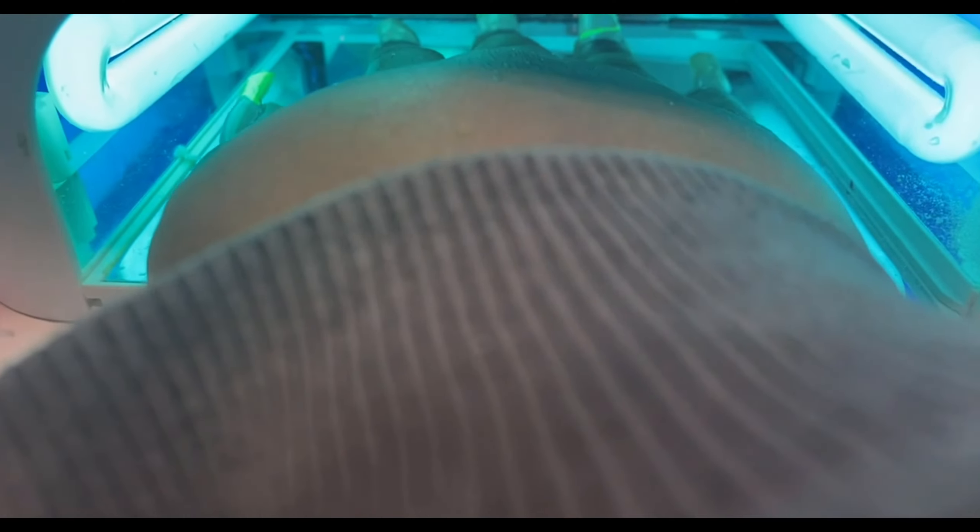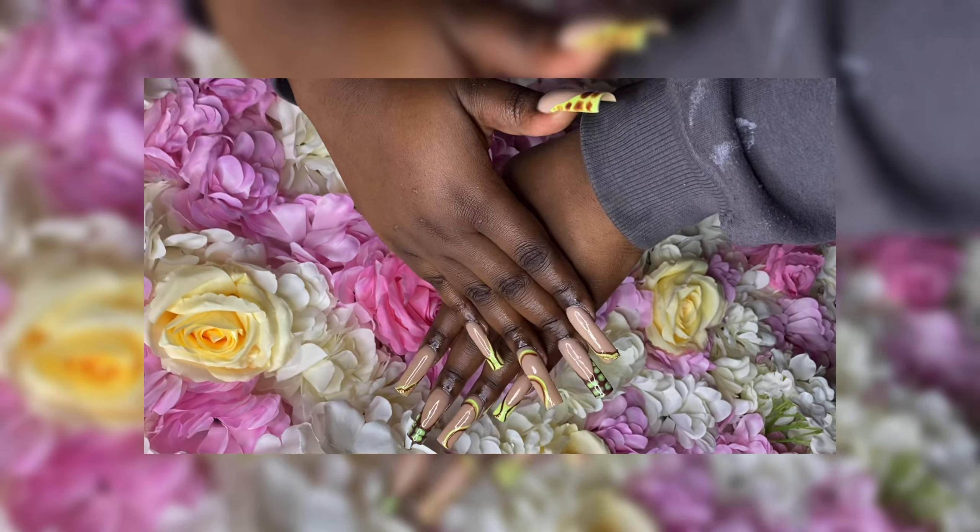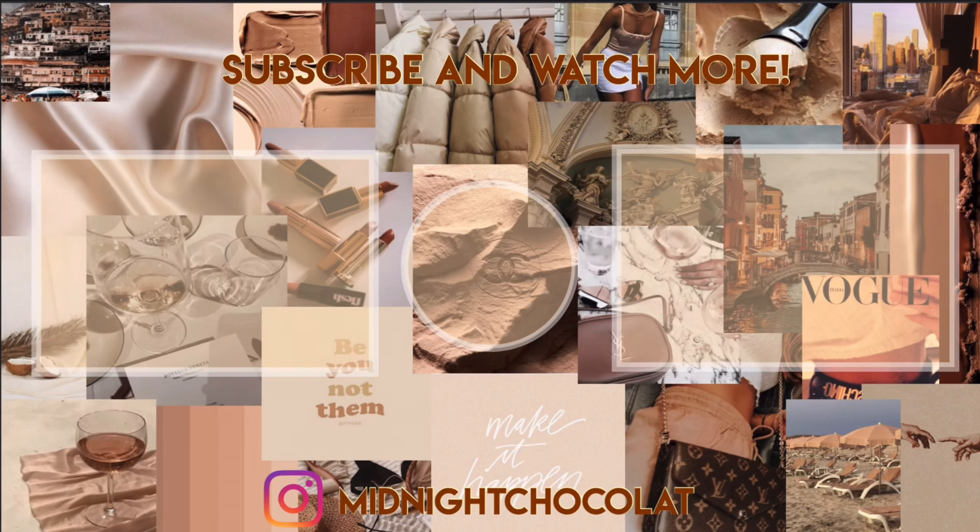And that's it — the slate panels, they look amazing! Make sure you like, share, and subscribe, and don't forget to come back again. Peace!